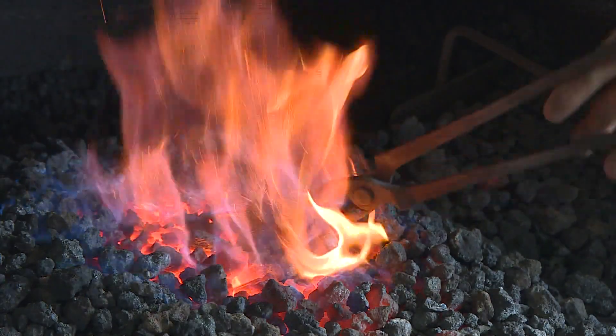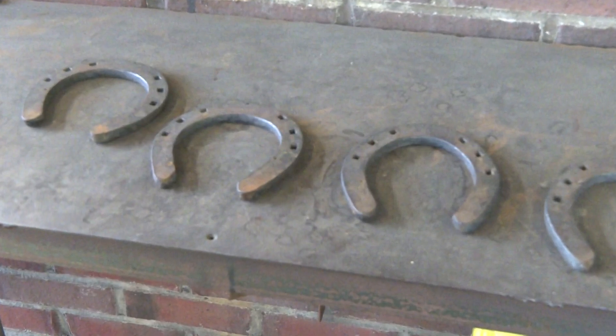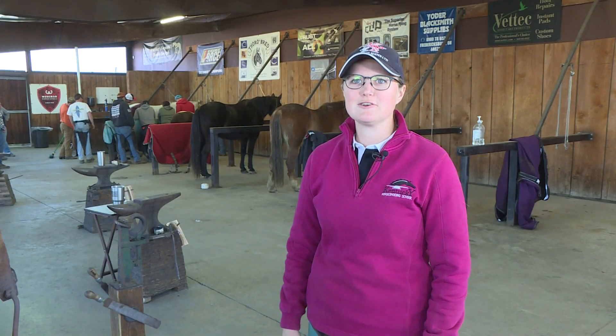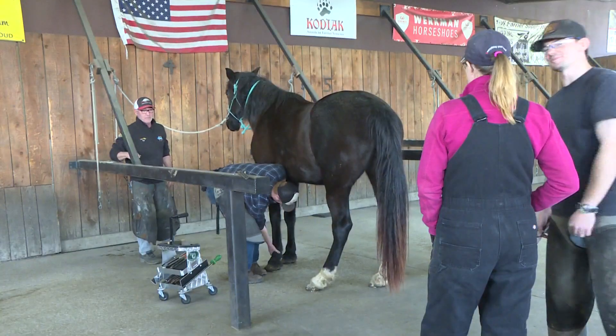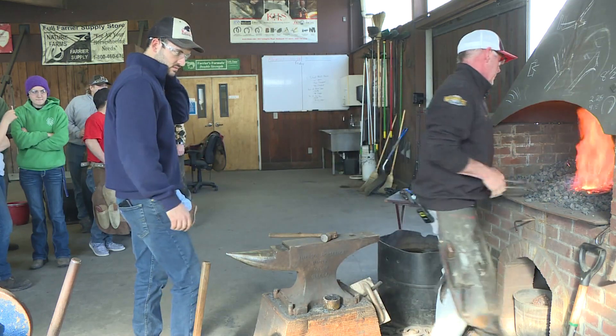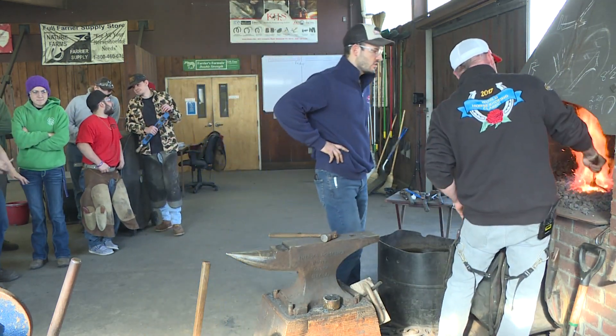Horseshoes are considered to be lucky, but it's not about luck here. It's hard work that gets you to the finish line. It all comes together — all the classroom, all the blood, sweat, and tears — and you can make a shoe, and it fits the foot, and you nail it up, and that's the poetry right there. In Madison County, Marvin Bartlett with the Spirit of the Bluegrass.